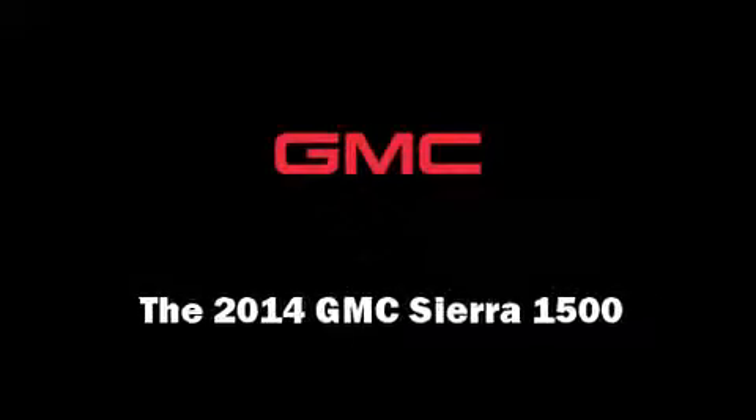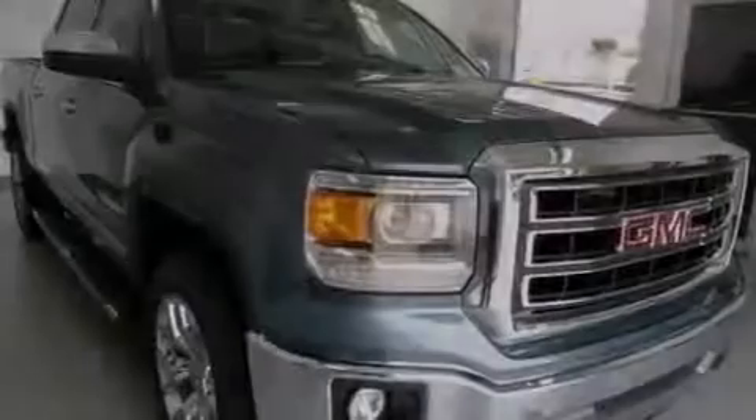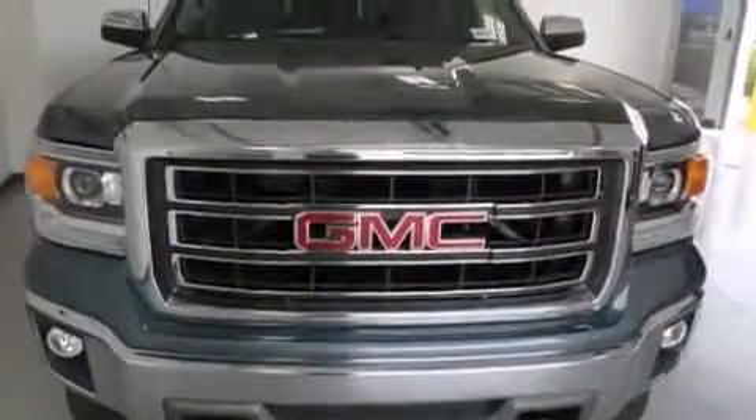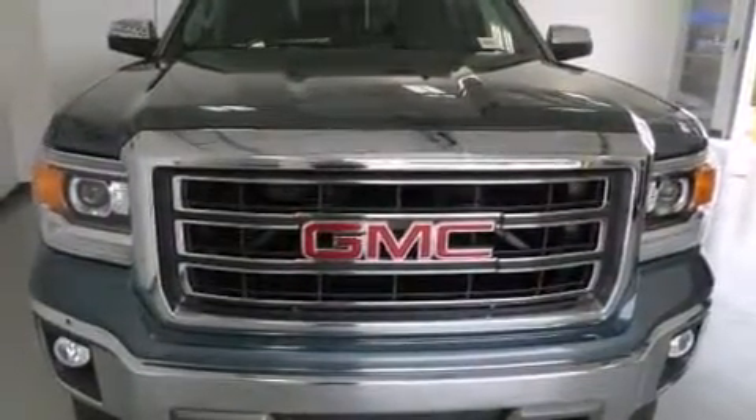Sensibility and practicality define the 2014 GMC Sierra 1500. It features an automatic transmission, rear-wheel drive, and a powerful eight-cylinder engine.